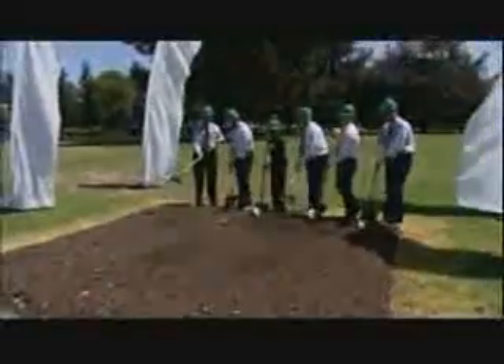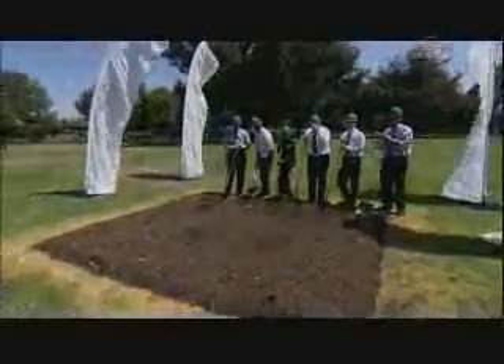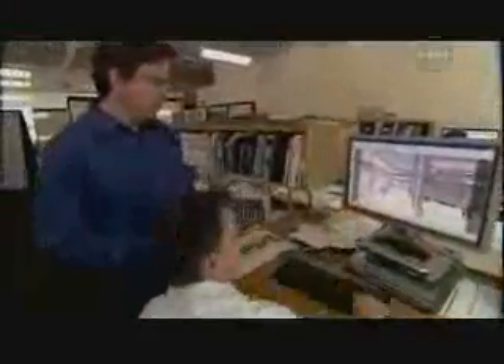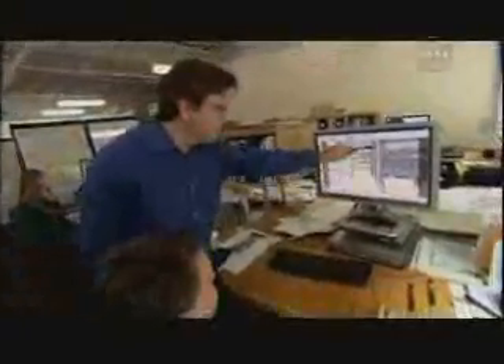The Ames Research Center held a ceremonial groundbreaking and dedication event for what is touted as the highest performing building in the federal government. The new environmentally friendly building is named Sustainability Base in honor of the 40th anniversary of the Apollo 11 moon landing and its Tranquility Base landing site. Significant features include near-zero net energy consumption and 90% less portable water usage than same-size conventionally built buildings.